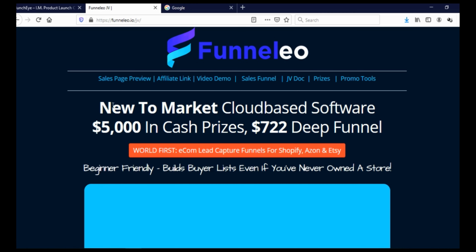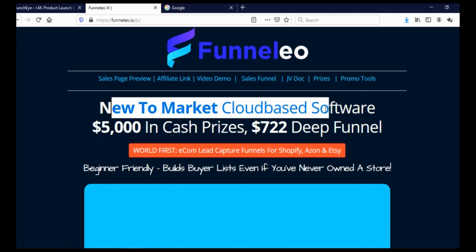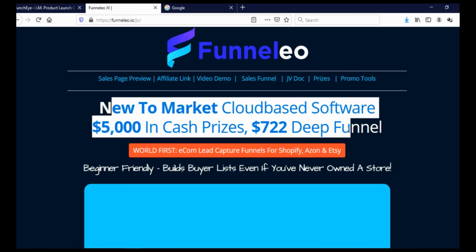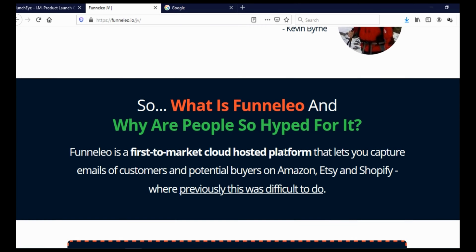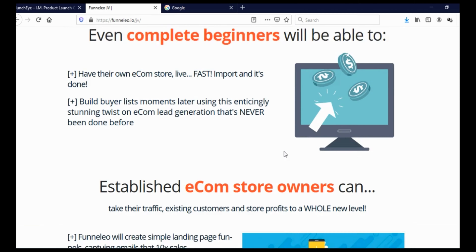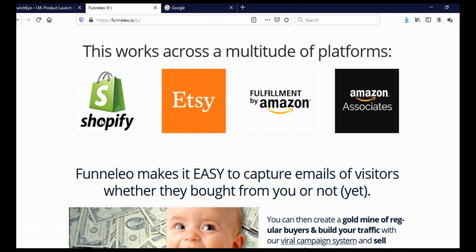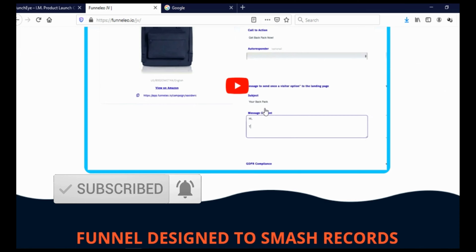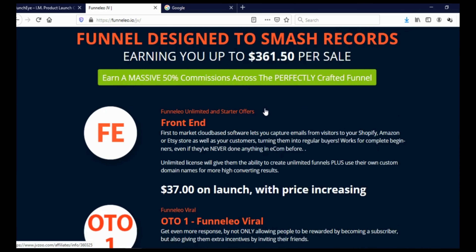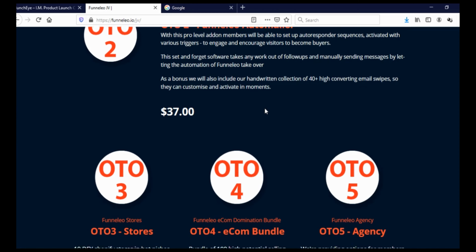This is their affiliate page. It says 'new to market cloudware software,' $5,000 in cash prizes, $722 funnel sales page. You can see reviews, affiliate links, video demo, sales funnel, JV documents, prizes, promo tools, and when you scroll here you can see more of each of those tools. You can also see it works for Shopify, Etsy, FBA (Fulfilled by Amazon), Amazon Associates, and so on. There's a demo video and when you scroll further you can see funnels and upsells.